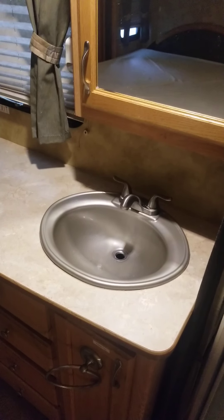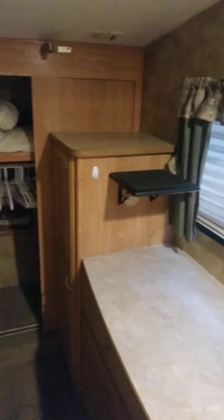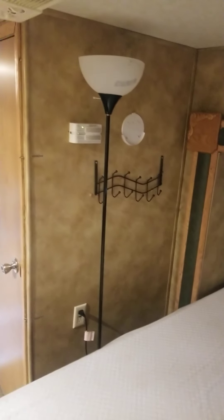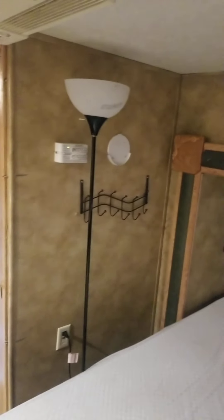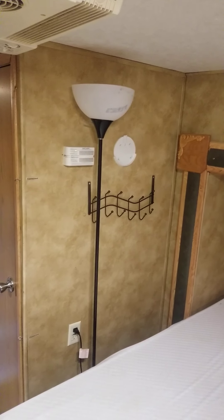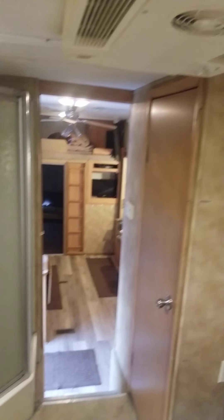We put new LED lights in — they're super bright. You have a sink and a medicine cabinet, another place for a TV, and a huge closet. This is a slide-out, so it goes that way. I put all LED lights in here so everything's good. There's an AC in here.